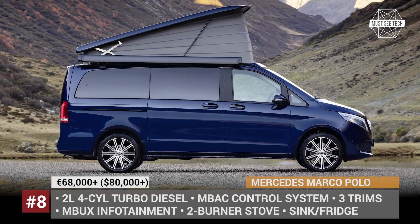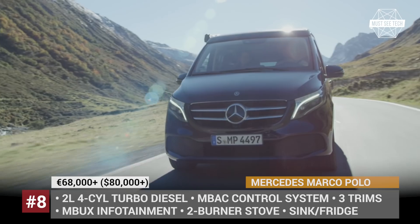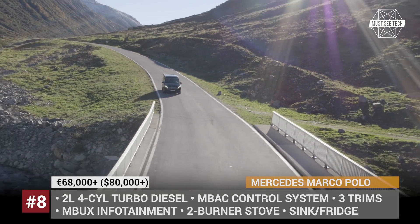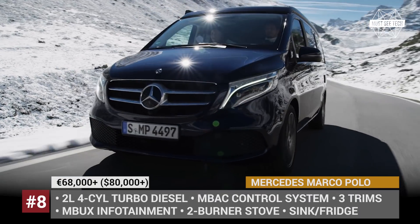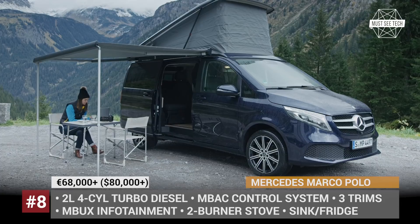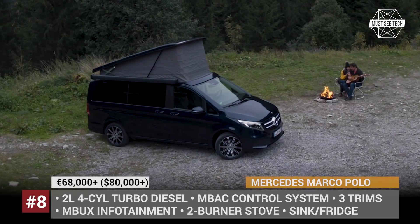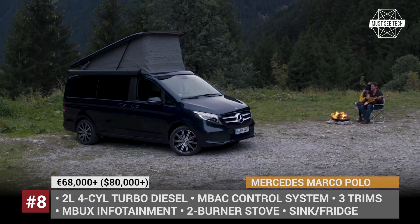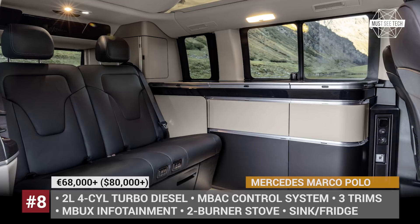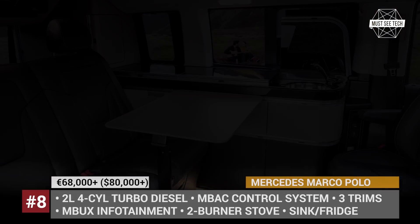Mercedes Marco Polo. The V-Class, also known as the Metris or Vito, has been underpinning the Marco Polo camper line ever since Mercedes acquired conversion specialist Westphalia in 1999. Available in three modifications — Base, Horizon and Activity — it is built in-house according to the highest standards expected of Mercedes-Benz. Depending on the chosen setup, you can get either a bare minimum camper or an adequately equipped 2-story micro-house with 4 sleeping spots, a 2-burner stove, a fridge and a kitchenette. This camper van is powered by a 2-liter 4-cylinder diesel in various states of tune and gets all the latest driver assist and safety features from Mercedes, with the interior controlled via the MBUX system. Unfortunately, the Marco Polo vans are only sold in Europe, but the US market can still get a bare-bones weekender modification with the pop-up roof and no extra camping goodies.